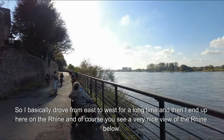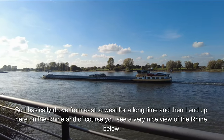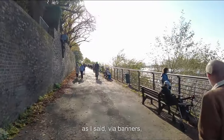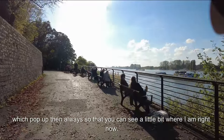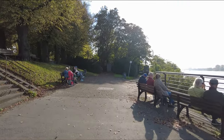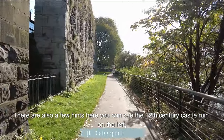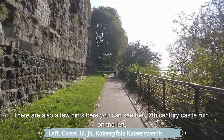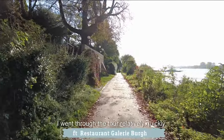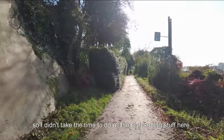I basically drove from east to west and then end up here on the Rhine where you see a very nice view. At the bottom of the picture I always show additional information via banners which pop up so you can see a little bit where I am. There are also hints — you can see the 12th century castle ruin on the left. Here is also a map of what it looks like from above, because I went through the tour relatively quickly and didn't stop for all the sightseeing.